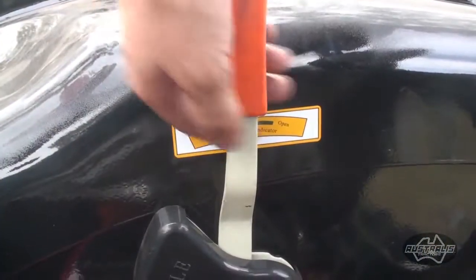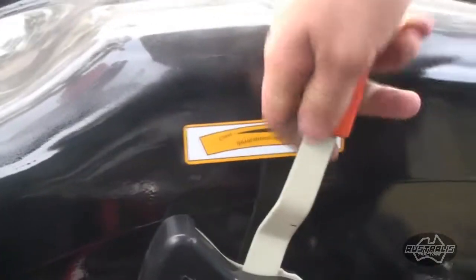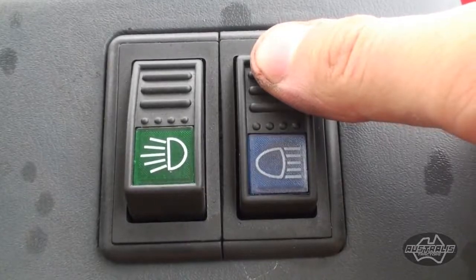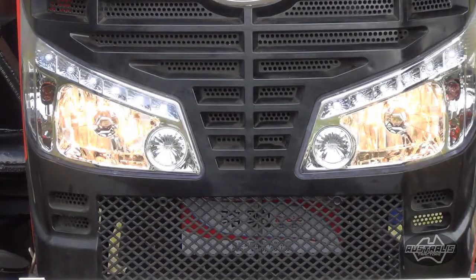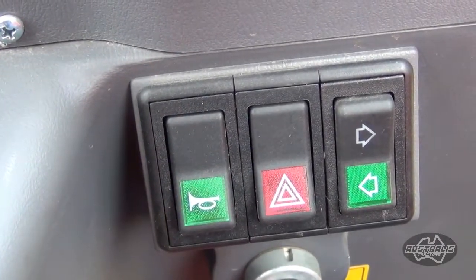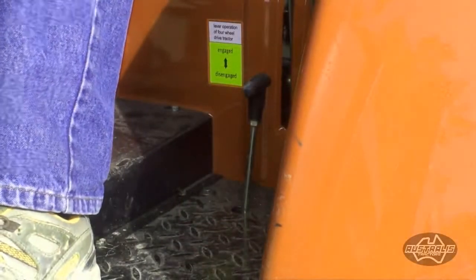Not only is there a standard foot throttle, there's also a helpful hand throttle to keep the engine at a constant speed right when you need it. And if you're working after dark, the powerful headlamps will keep everything brightly lit up. There's even a handy horn to get that pesky cattle out of the way.